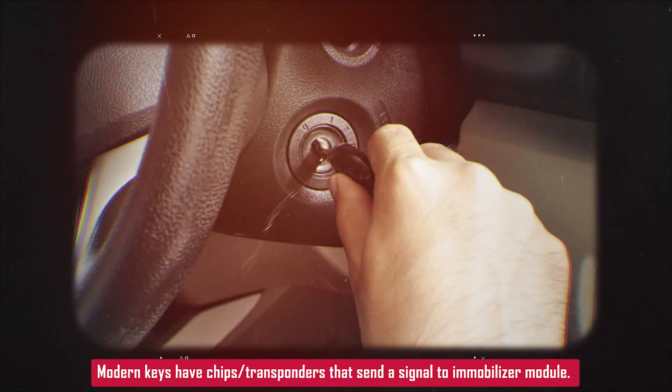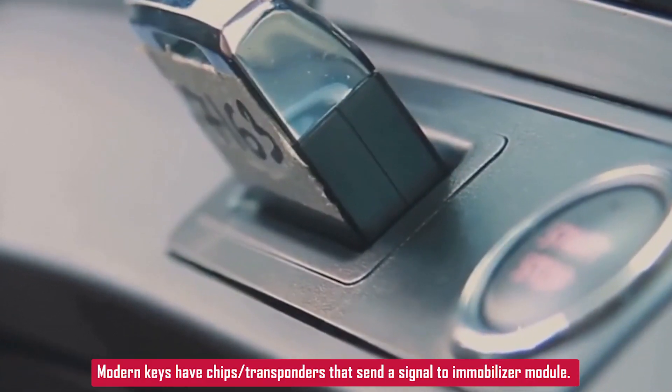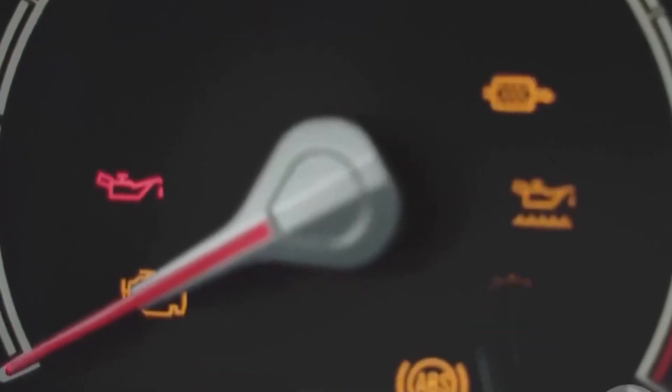Most modern vehicles have chip keys or transponder keys. When you try to start the car, the immobilizer system checks for a valid signal from the key. If it doesn't see what it's expecting, it throws this code and sometimes prevents the engine from starting.